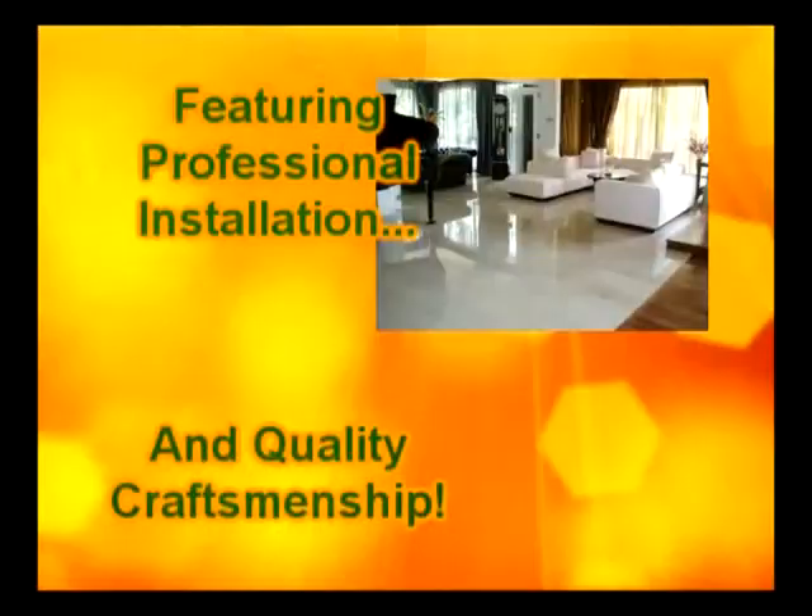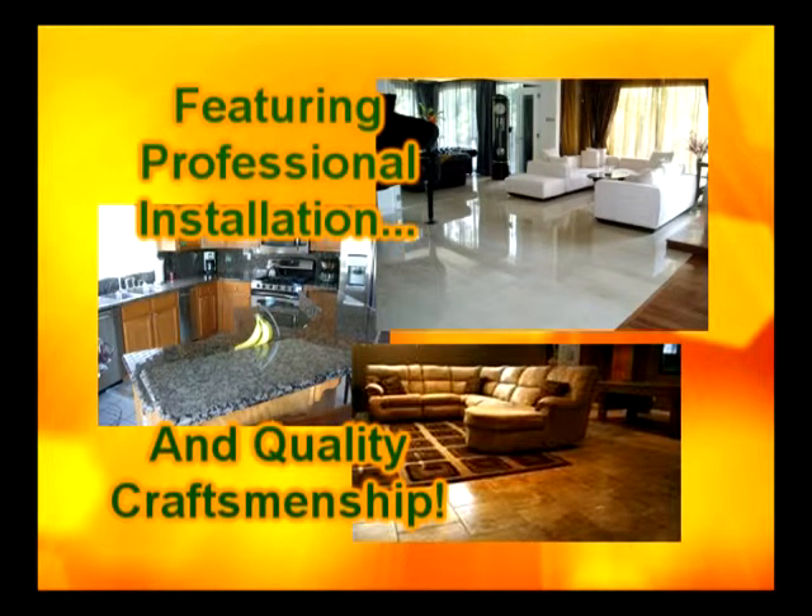Kitchens, baths, living rooms, foyers — make every room a Yasmin design. Yasmin Tile & Marble, serving the Florida Keys.